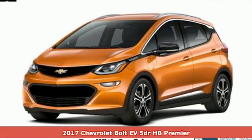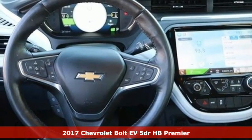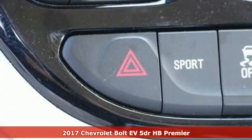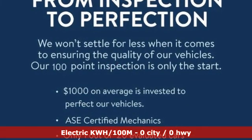It's a 2017 Chevrolet Bolt EV. From the head-turning exterior to the efficiency of the electric motor, this Bolt EV is well-designed. It boasts an impressive list of features like these.